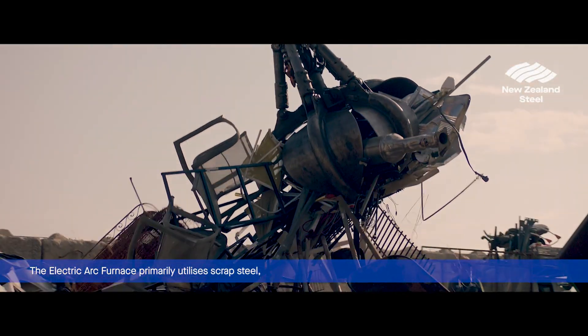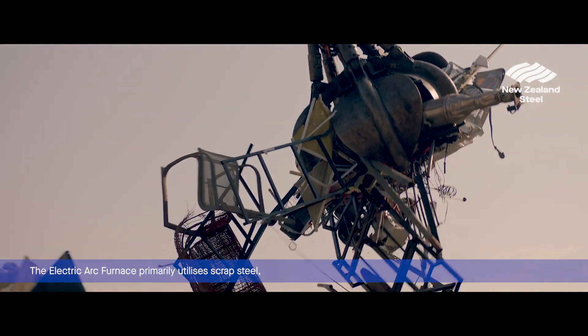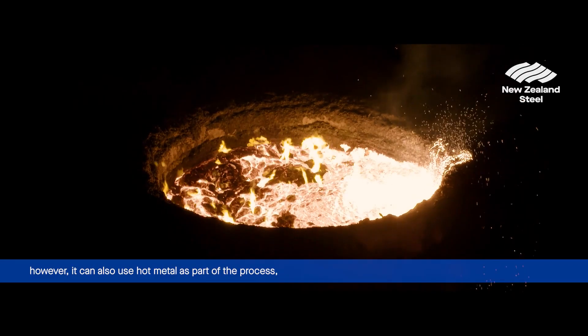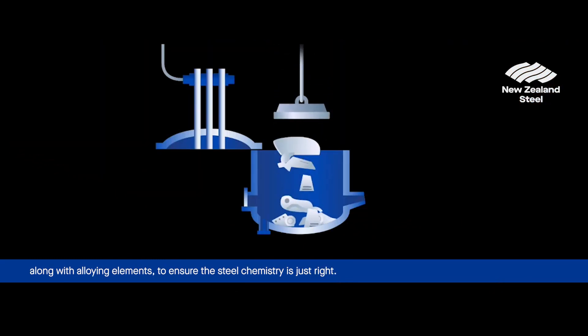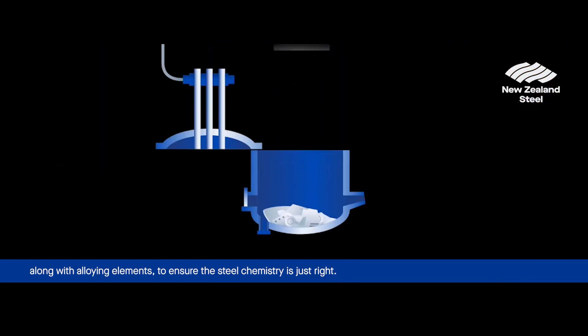The electric arc furnace primarily utilises scrap steel, however it can also use hot metal as part of the process, along with alloying elements to ensure the steel chemistry is just right.